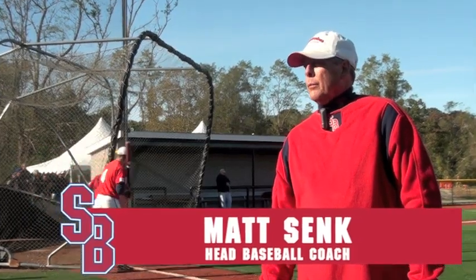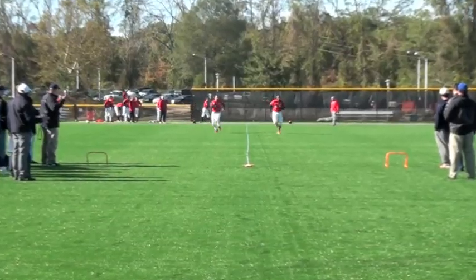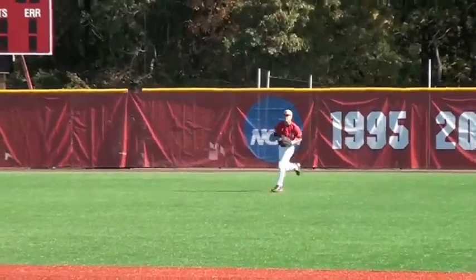Our players on scout day, we first put them through 60s to get their times in the 60s. Then we work on some defense, and the outfielders throw three times to third and three times to the plate.